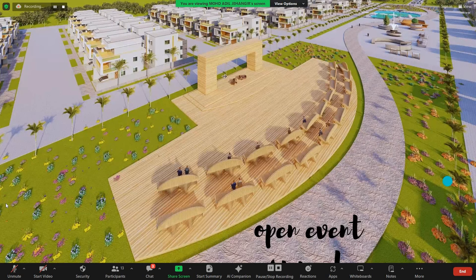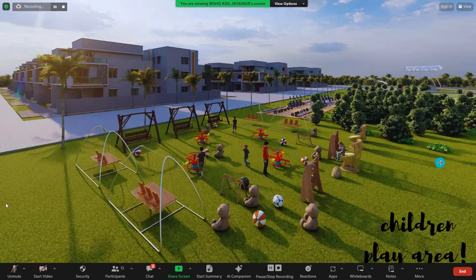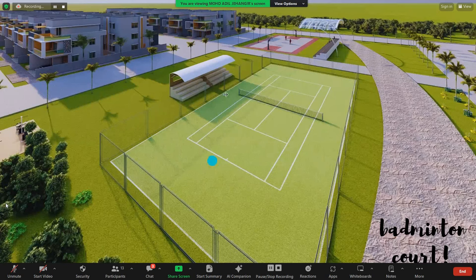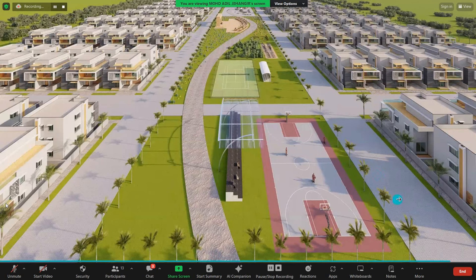There is an open event space with a stage podium and chairs where functions, meetings, or other events can be organized. This is the children's play area within the park, an open gym for villa owners, a badminton court, a basketball court, and a jogging track with a side view.